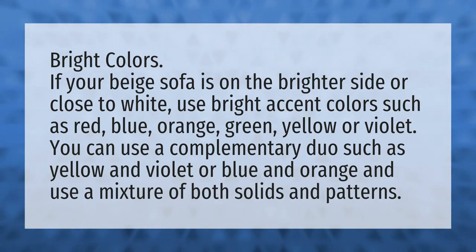Bright colors. If your beige sofa is on the brighter side or close to white, use bright accent colors such as red, blue, orange, green, yellow, or violet. You can use a complementary duo such as yellow and violet or blue and orange, and use a mixture of both solids and patterns.